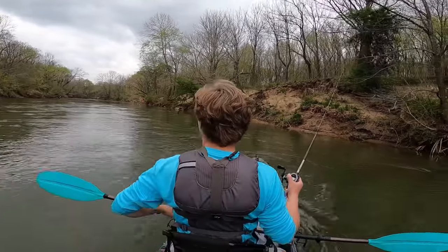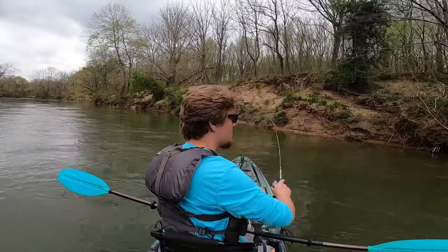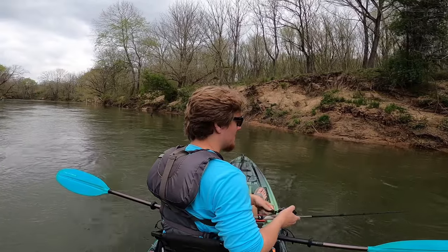I saw him flash — I hooked him for a second but he just popped off. It was a solid one, probably 16, 17. John, I just took a little snack break. We're probably close to four hours into the float and we've probably only gone about a third of the way. So this may end up being a lot longer float than we thought.